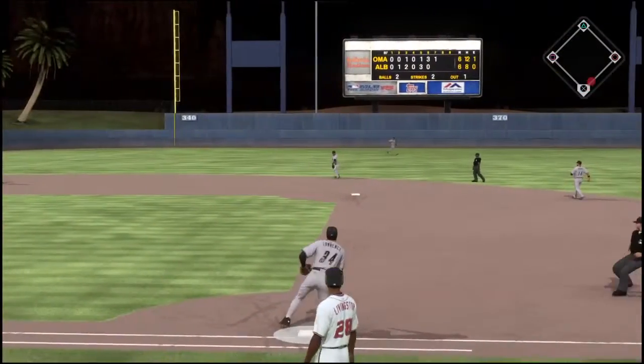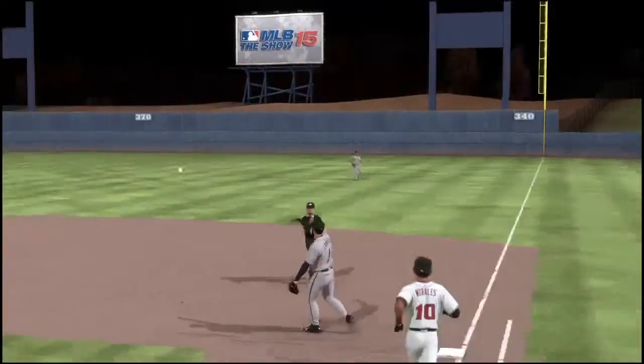2-2 — now a swing and a hard-hit ball to short. On to first and there were two down.